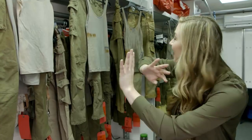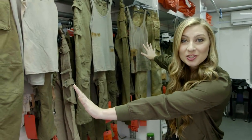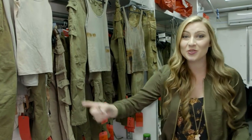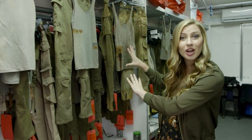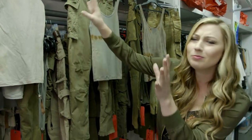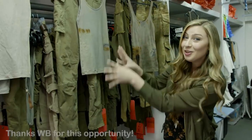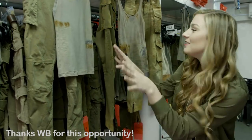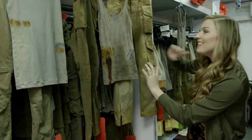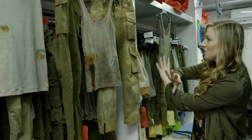I'm inside the wardrobe truck currently. Behind me are all of Alicia's costumes — her different stages of Lara are all right here, and as you can see they get progressively dirtier. If you've played the game you understand why. So this one's more clean, a little bit dirtier after some events happen, and then here's one where she is just wrecked.